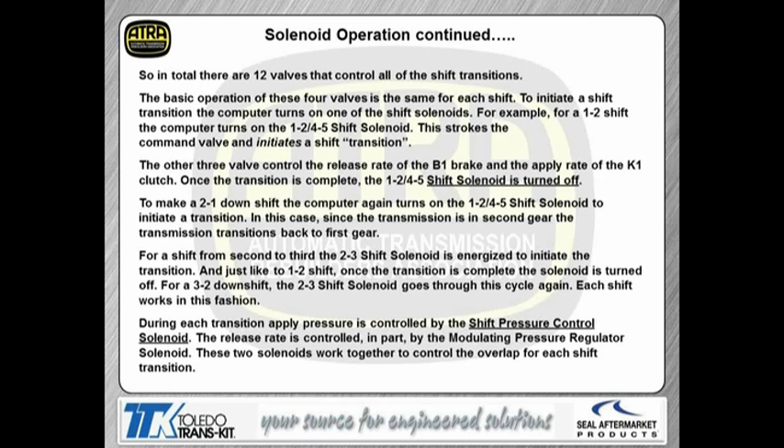The same thing happens on a 2-1 downshift — the computer turns the same solenoid on again, the 1-2-4-5 shift solenoid. Once the transition is complete, the computer turns the solenoid back off once we're in first gear. The shift from 2nd to 3rd — you'll see the 2-3 shift solenoid come on. Once the shift is complete, the solenoid goes off again, and all solenoids are off while in third. On the 3-2 downshift, same thing — the solenoid comes back on, we get back to second, then all solenoids are off again.